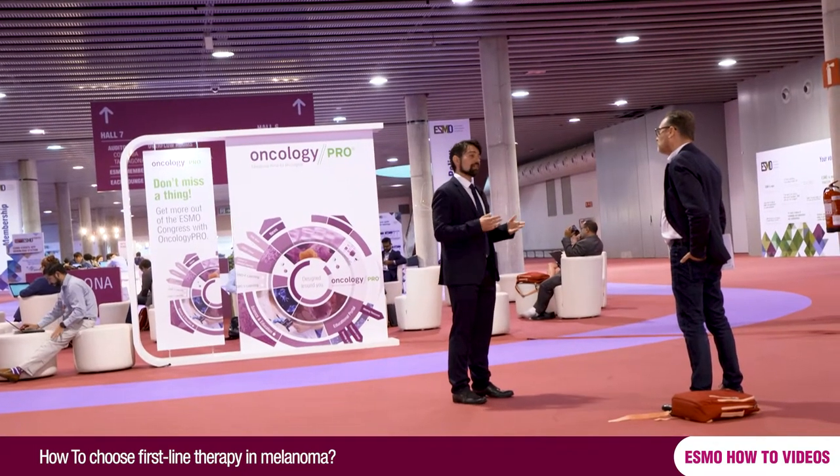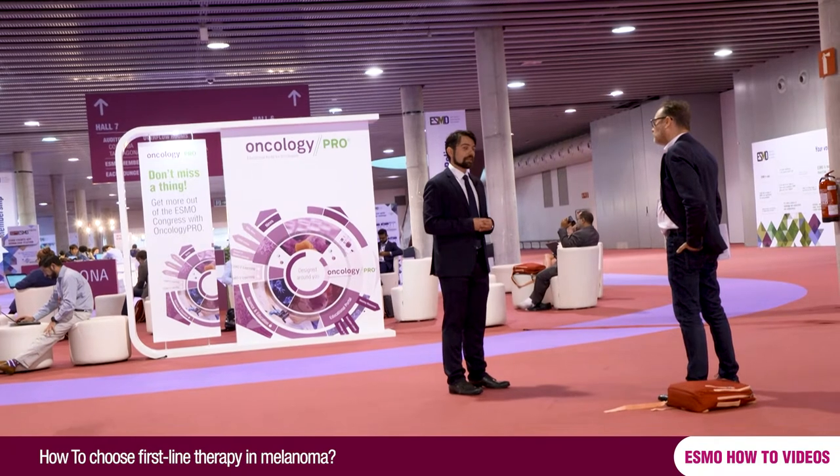Choosing the first-line treatment for melanoma is a really debated question. In the last year we had a lot of new, very efficacious treatments, so it's important to choose the right treatment for the right patient.